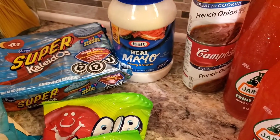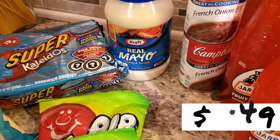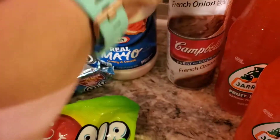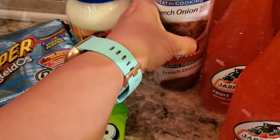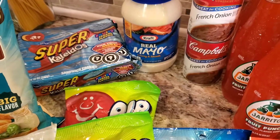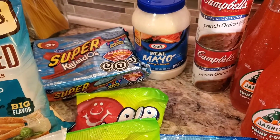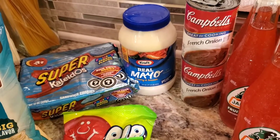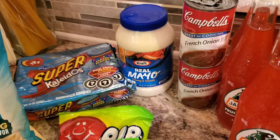Then we needed some mayo — it was part of the buy five, save five. And for my French dips, I'm going to be using this French onion soup — I grabbed two of those. The price of those was three for five dollars.